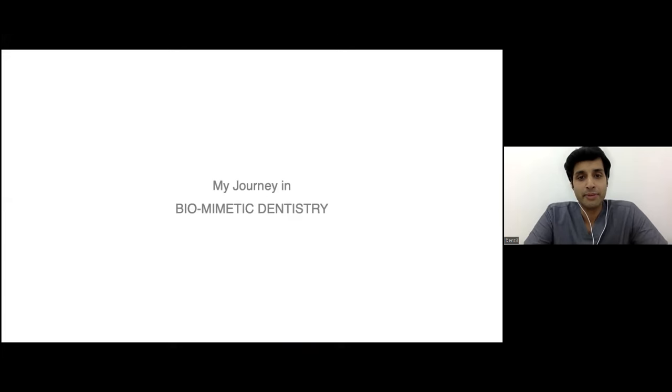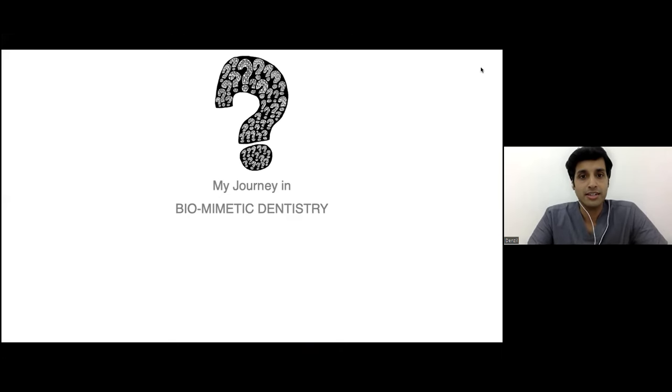Coming to my journey in biomimetic dentistry, like possibly most of you, I also got to know of it through social media and through articles that were coming into publication. And all I had at the end of getting to know the terms was simply: what is biomimetic dentistry?